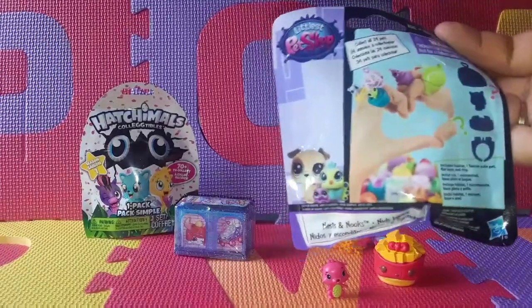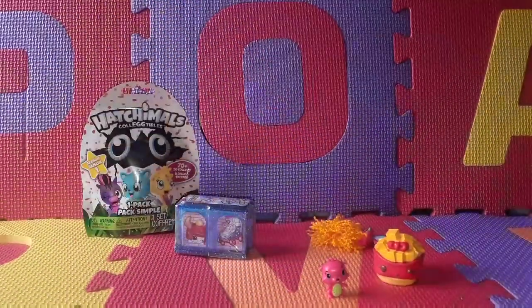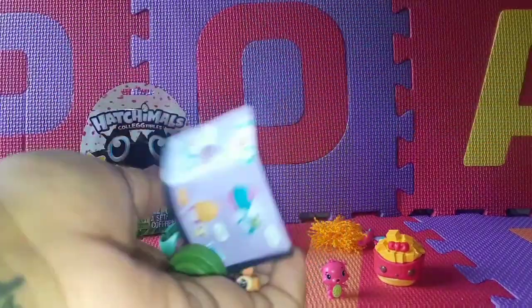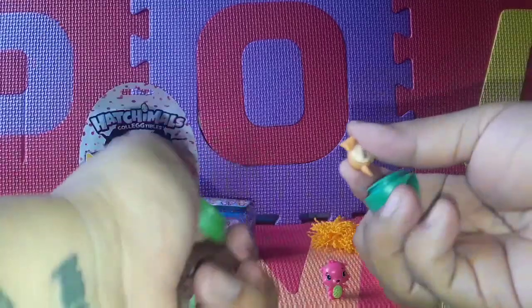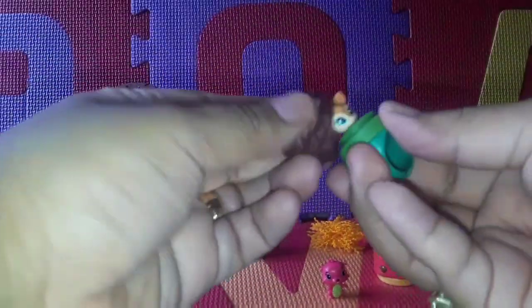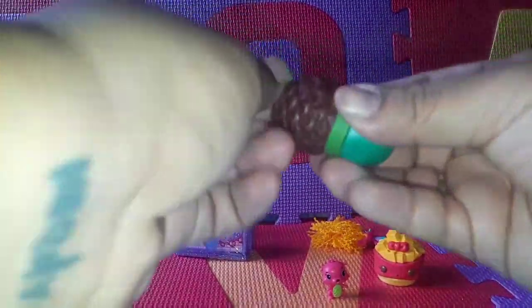Next we're going to open our Littlest Pet Shop, and these are a ring. There are 24 to collect. And this is what we get today. Let's put this here, this goes here, and then this goes here — just like that. So cute!